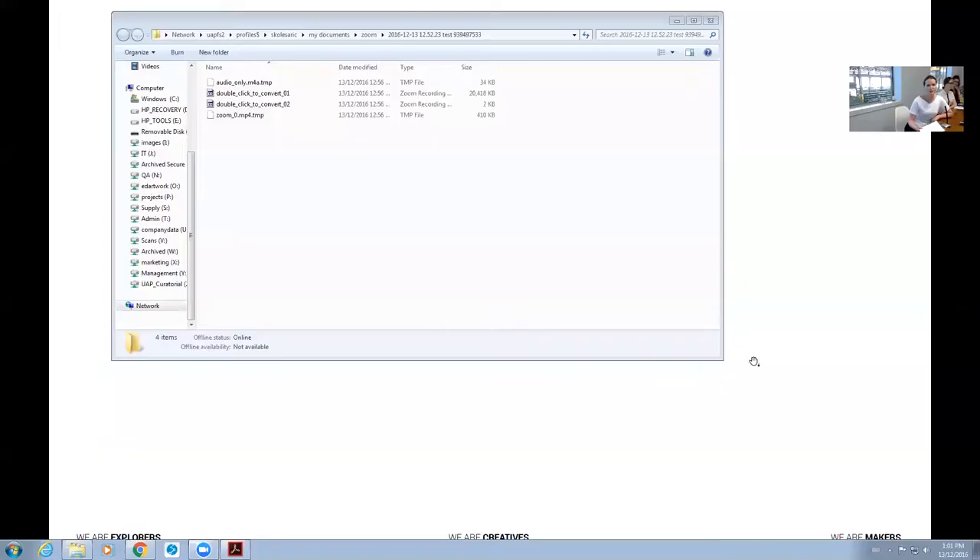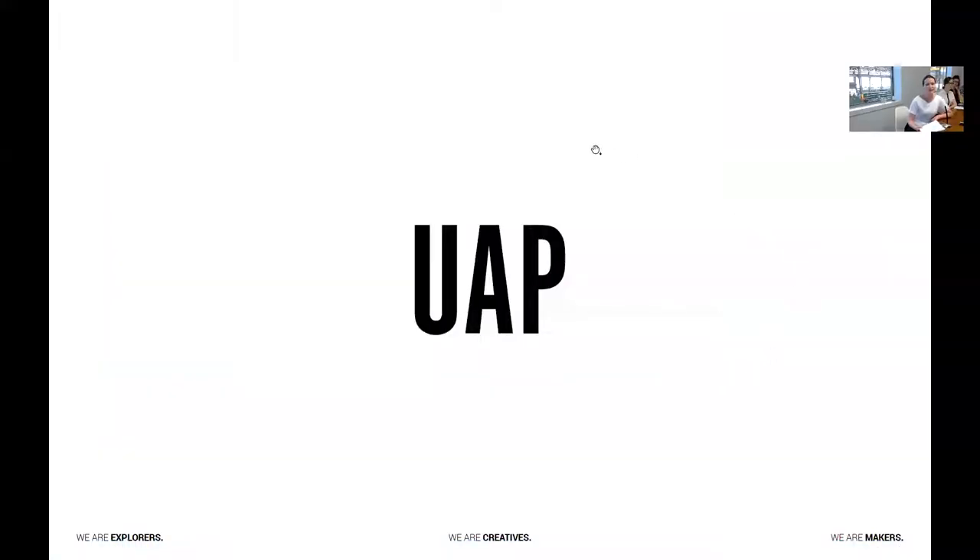Welcome to this webinar, and welcome to all of our guests here in UAP's studio in Brisbane. Welcome also to all of our viewers online. We have over 100 people here today tuning in from around Australia, China, Singapore, the US and also Hong Kong. Thank you all for taking the time to join us. It's fantastic to have you with us.